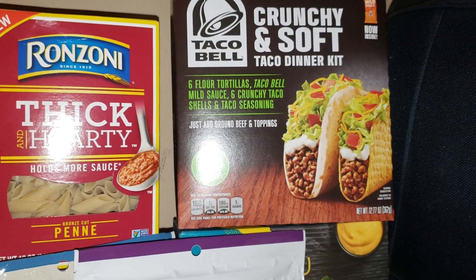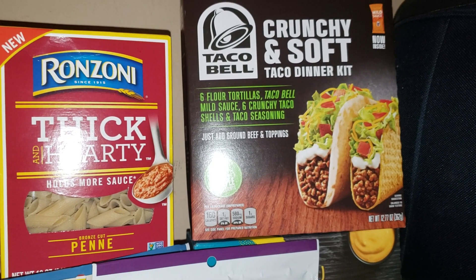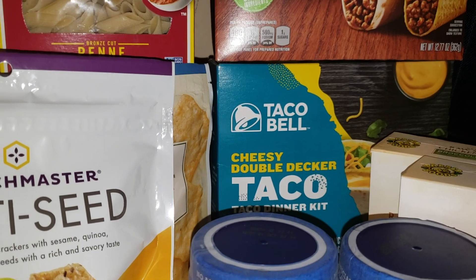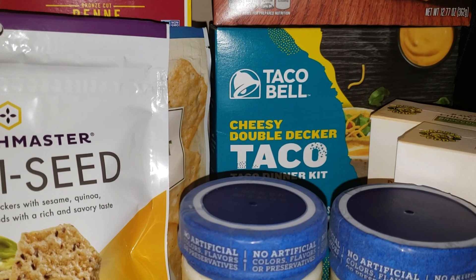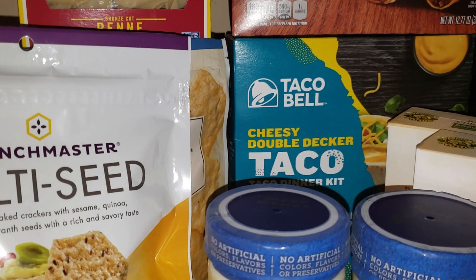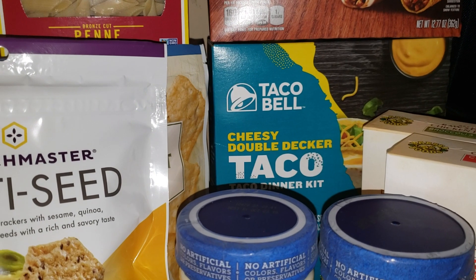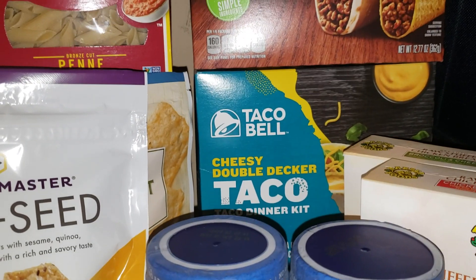The last deal is on Taco Bell dinner kits — buy one get one free at $3.09 at my store. I got the crunchy and soft taco dinner kit and the cheesy double decker. There's a coupon coming in Sunday's inserts for a dollar off two, which would make it $2.09 for both. If you pair these with ground beef on sale for $4.99 a pound, you can make a cheap dinner for under ten dollars.